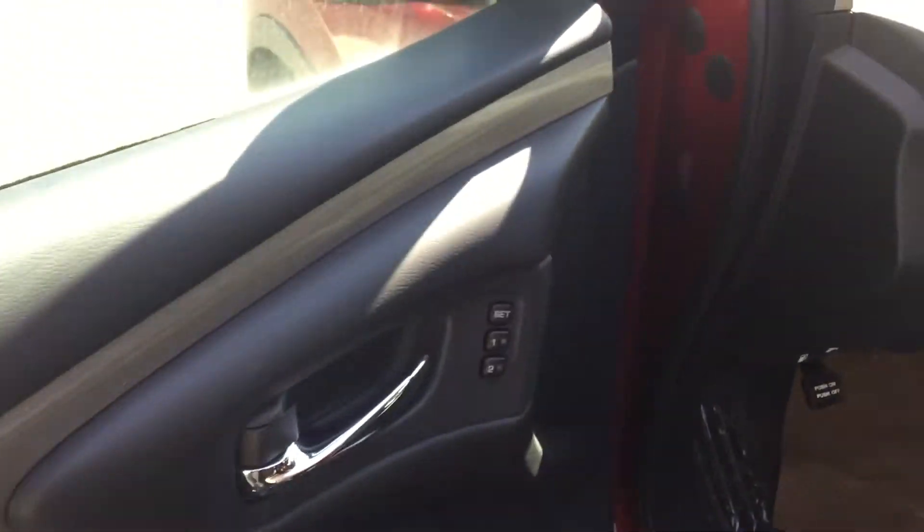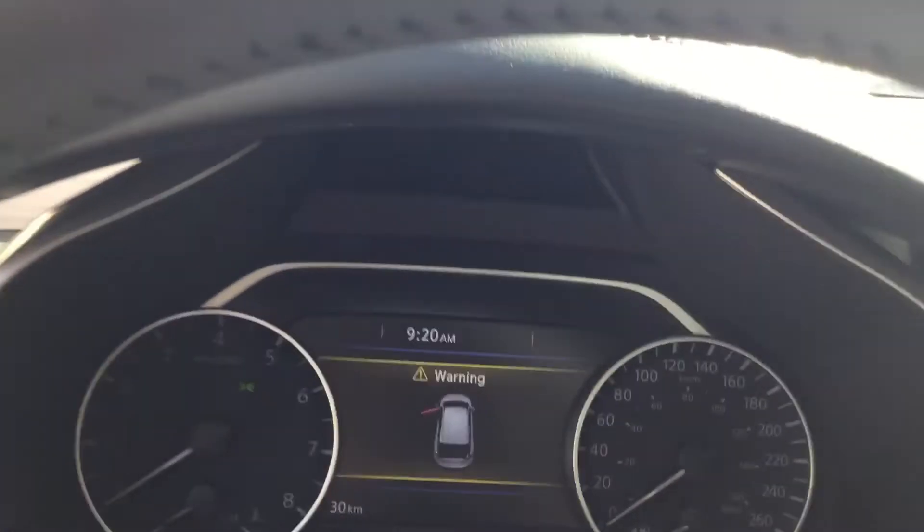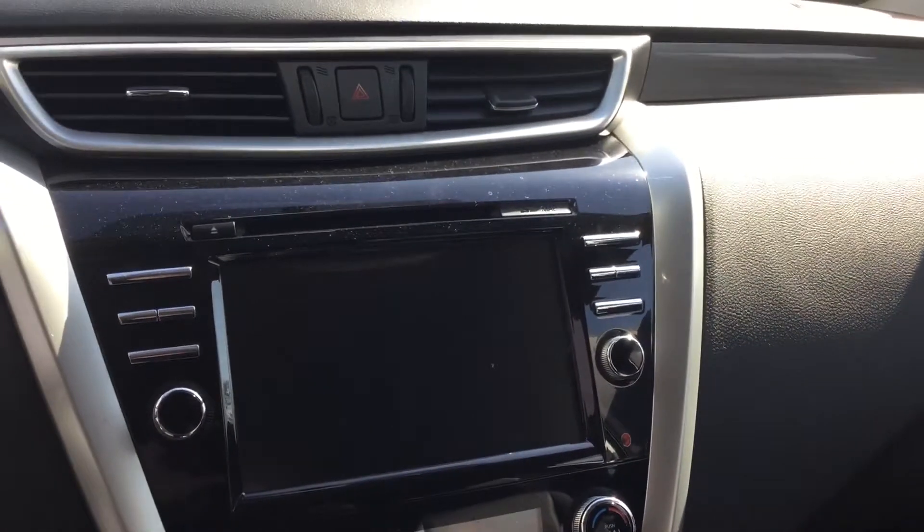Moving on to the interior, we've got power mirrors, power windows, power locks, and power seats. We also have a heated steering wheel and heated seats. There's a digital information cluster in the middle that's going to show you all the information you need about the vehicle.